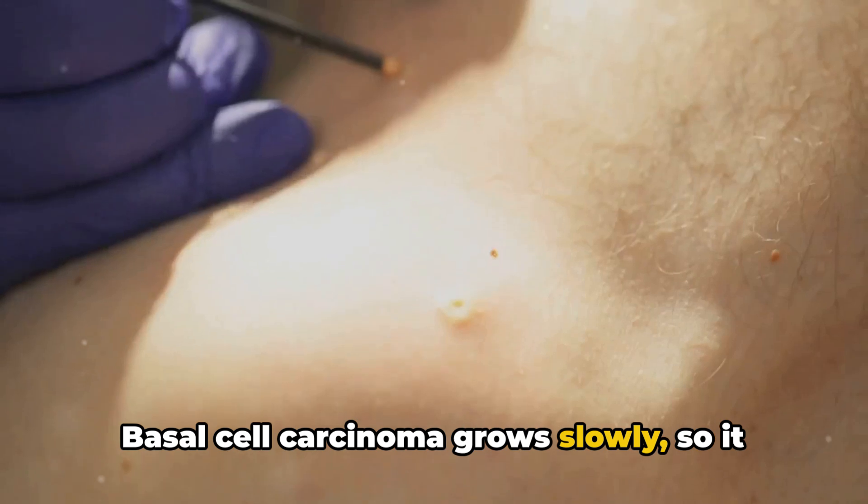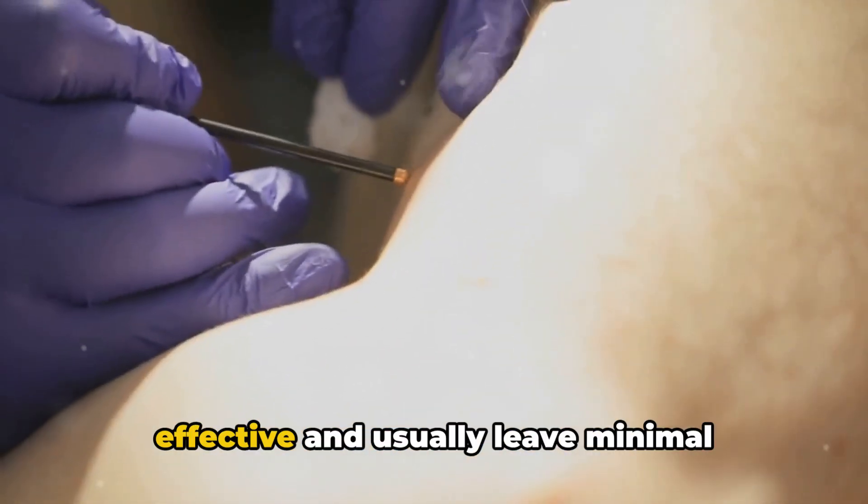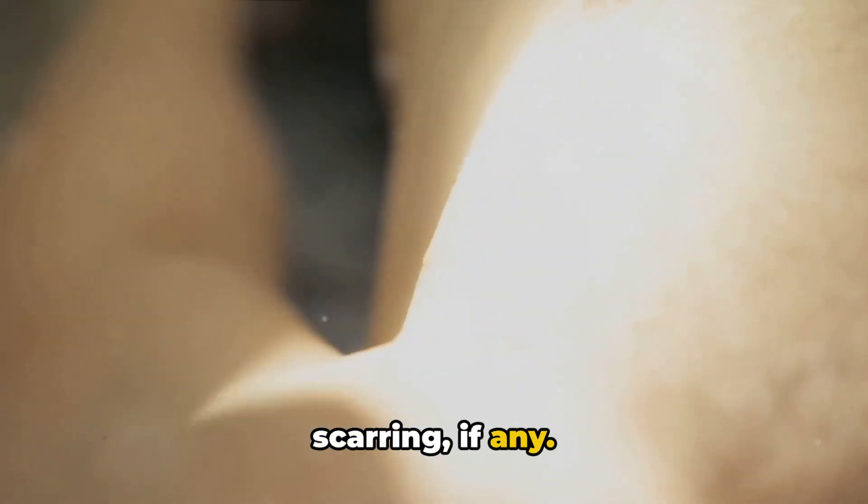Basal cell carcinoma grows slowly, so it is very treatable. When caught early, the treatments are effective and usually leave minimal scarring, if any.